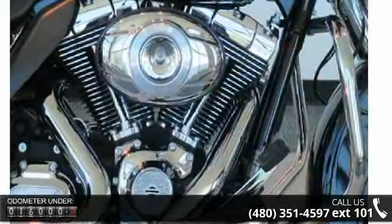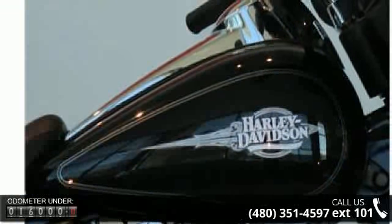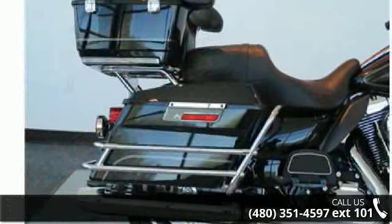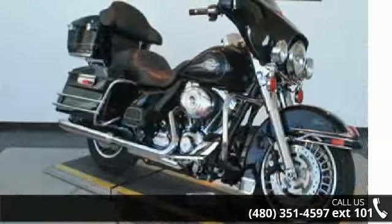If you are in the market for a brand new motorcycle, this might be the one. Low mileage is an important factor in your purchase and this vehicle delivers a low odometer reading. Let us put you on this bike today. Call or click to schedule a test ride.